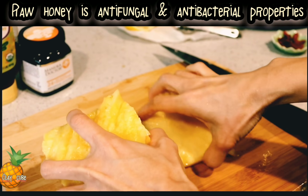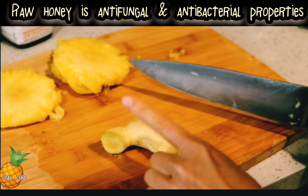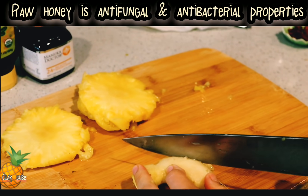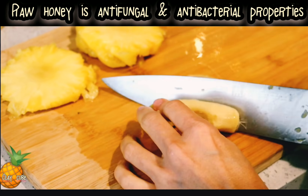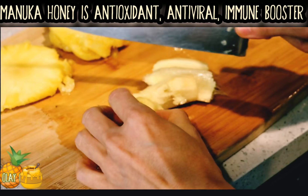We just use two slices of pineapple. Now we peel and cut the ginger into slices. The size of ginger I'm using is about medium size.